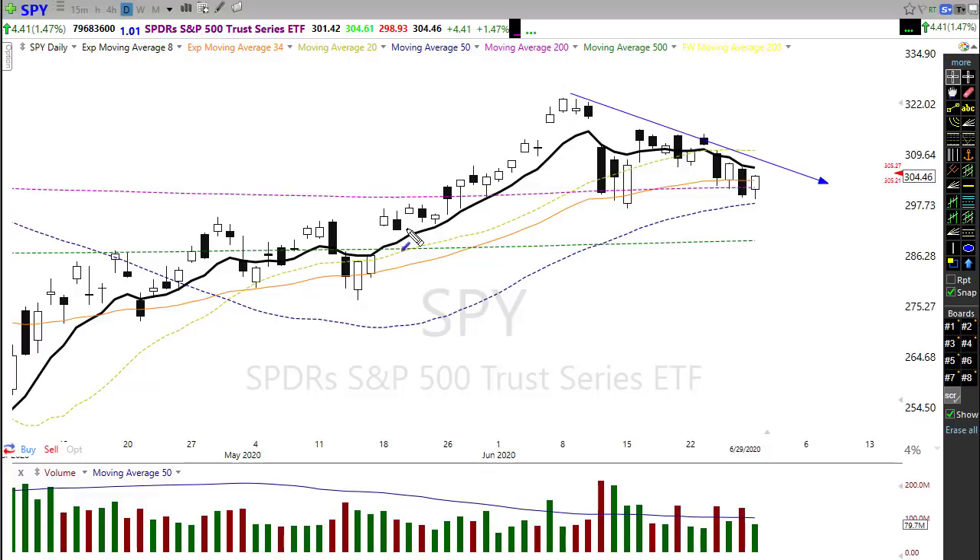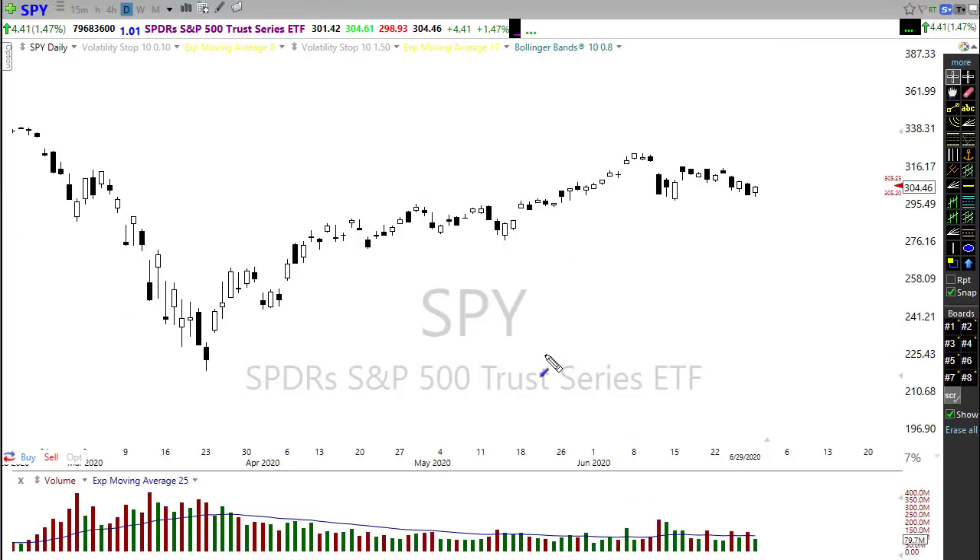Whether or not the bulls can follow through is going to be critical. We did hold on to this price support, which is bullish. We are wedging in this trade and need to make a decision: are we going to break out and hold and go higher, or are we going to break down and continue this slide south? A little bit of both could be possible here in the chart.